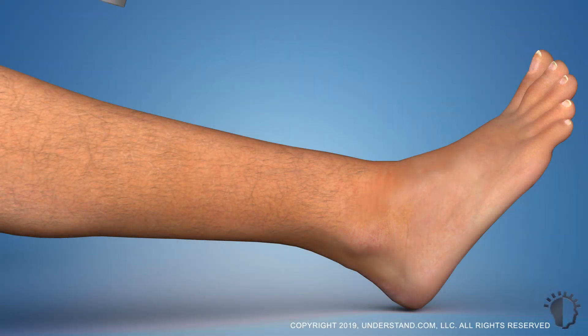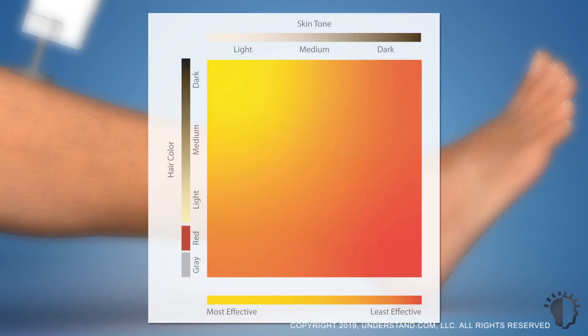Because the laser light is directed toward hair pigment, this procedure is most effective for people with dark hair and light skin. However, advances in laser technology have made laser hair removal an option for most people.